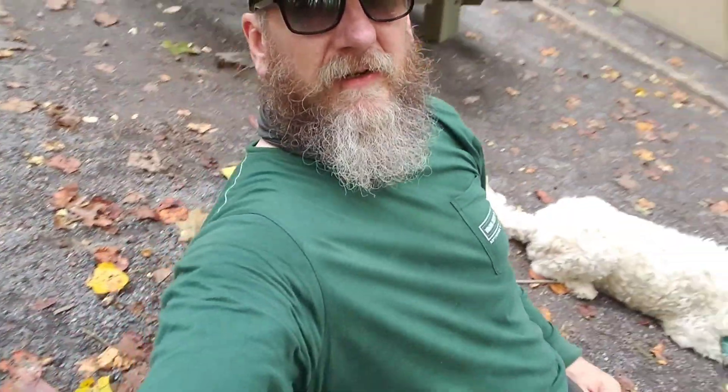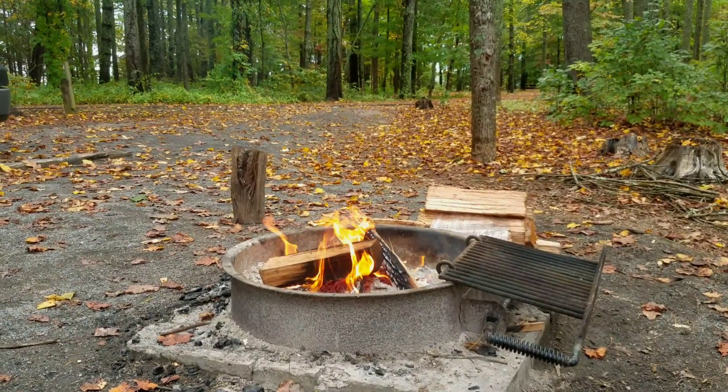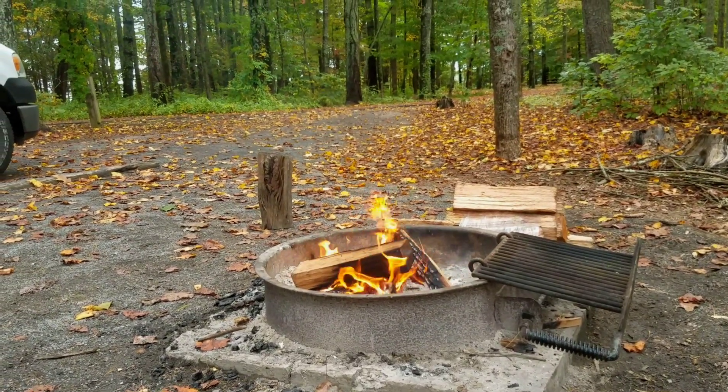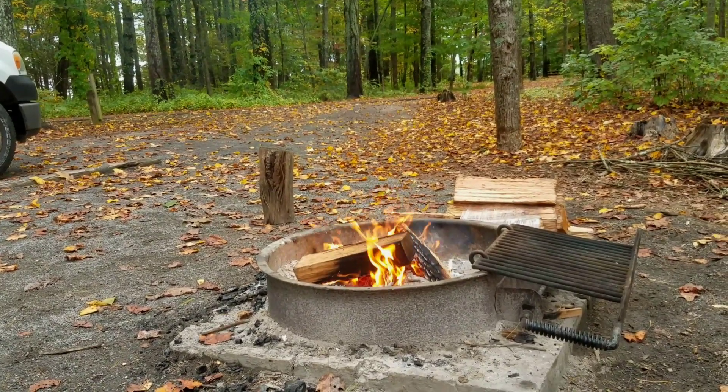We're just going to kick back. We've got the Helinox Chair Zero here. Garvey is putting his scent on his new ball and we're watching the fire. I'm going to let the fire burn down to some coals, get it down to a safe level, and then we can cook.